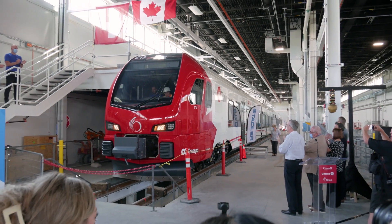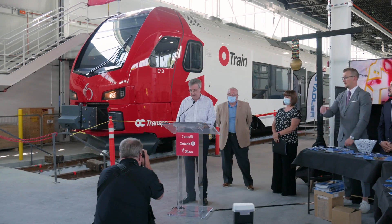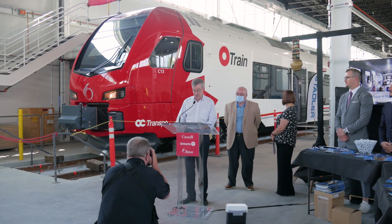Welcome, welcome to our new fleet here on the Trillium Line. Today we celebrate the arrival of the new Stadler Flirt fleet, an important milestone in the Stage 2 project. All 7 Stadler Flirt trains are now here in Ottawa.